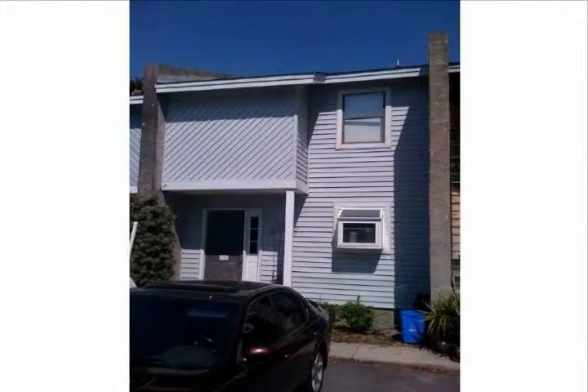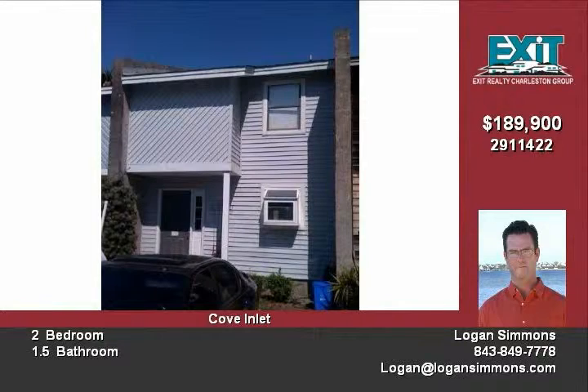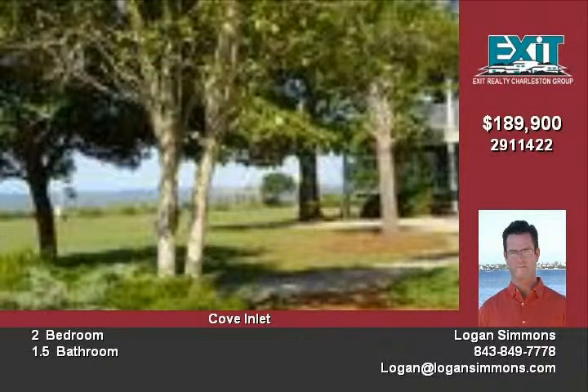Thank you for your interest in Logan Simmons' listing located at 706 Nora Lane in Cove Inlet Villas. This small subdivision is located in the heart of Old Mount Pleasant. Owner financing is available.